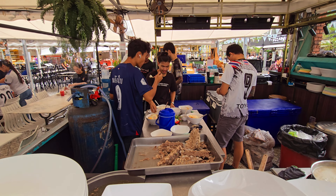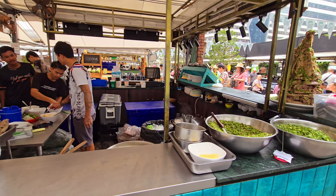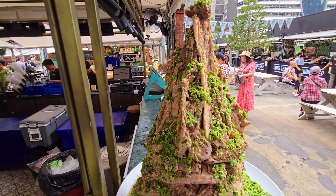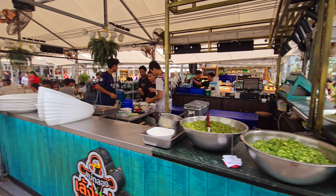Before the evening rush they have no time — look at these mountains, these beef mountains here. It's really nice.